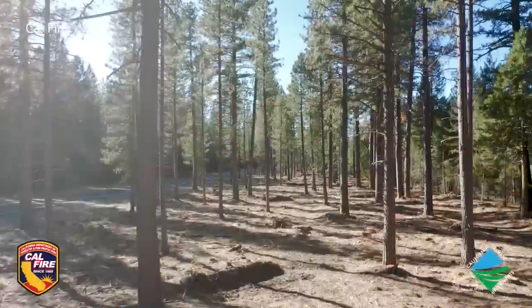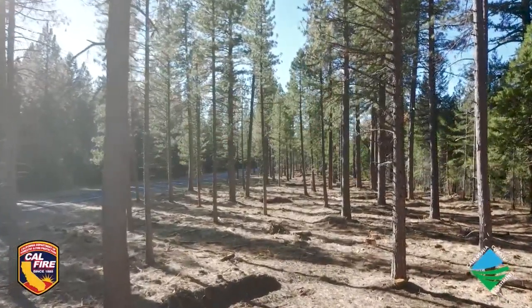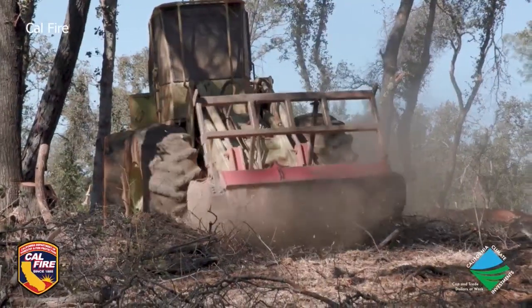Fresno County Fire Battalion Chief Seth Brown is reminding residents to reduce the fuels — grass, brush, and trees — anything flammable around your home. We require 100-foot defensible space. 12,000 acres of state land were treated last year to reduce fuels and risk to communities.